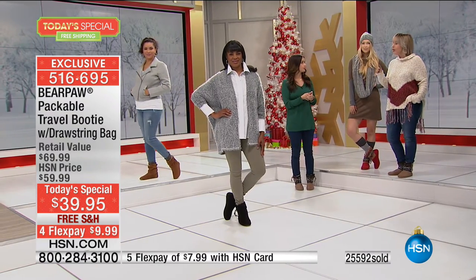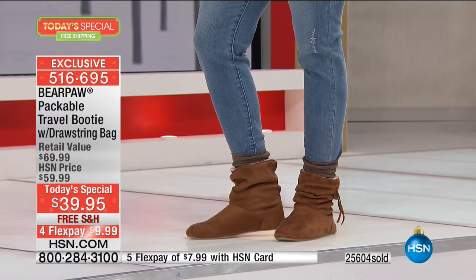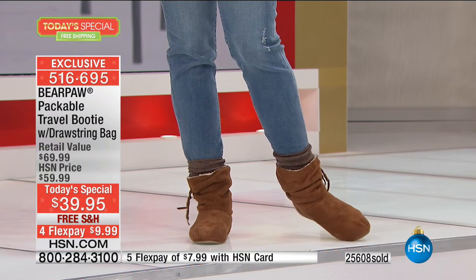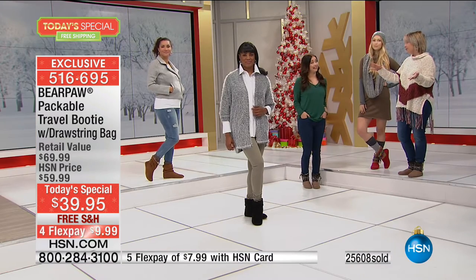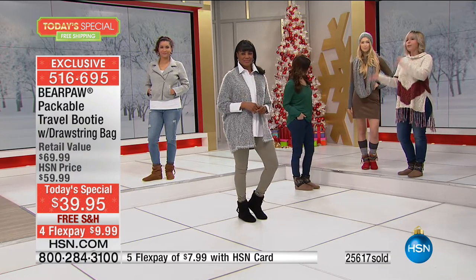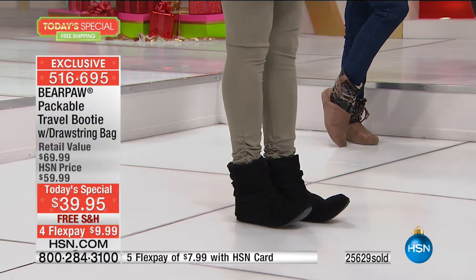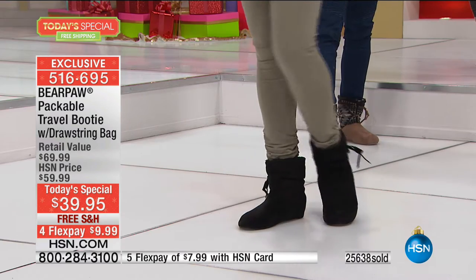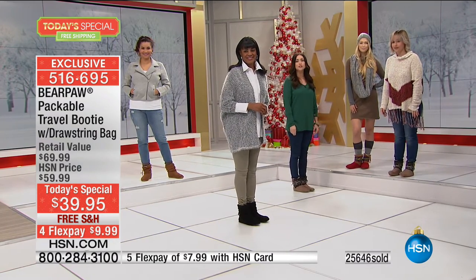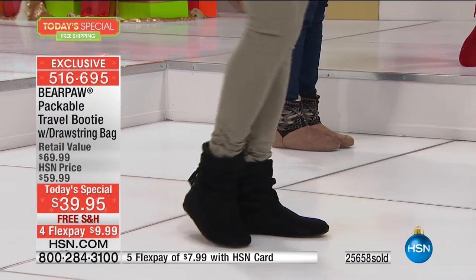This boot also works for transitional seasons. I'm trying to think of what this boot won't work for — it works if you're younger, works if you're more mature, works day into night, casual or dressy, spring into summer and fall into winter. For $39.95 you're getting multiple looks and varieties, something you can wear almost year-round, with the Bear Paw name that you can really trust. That is unheard of.